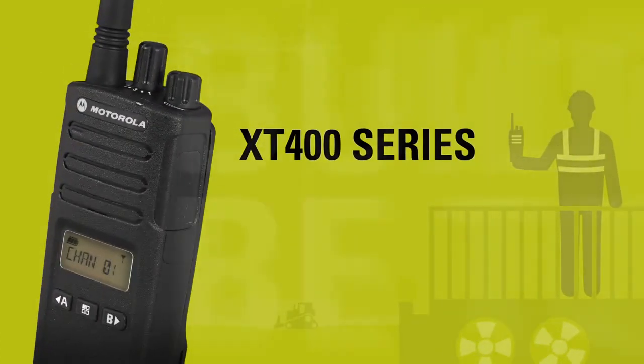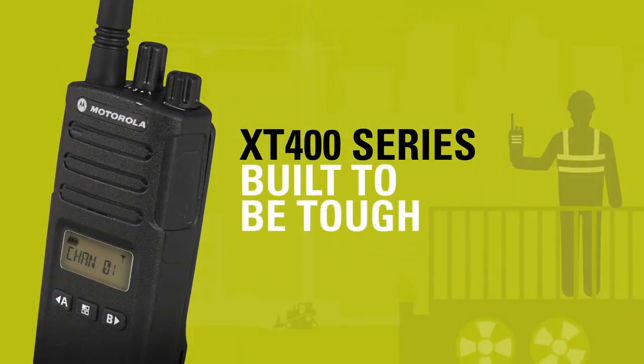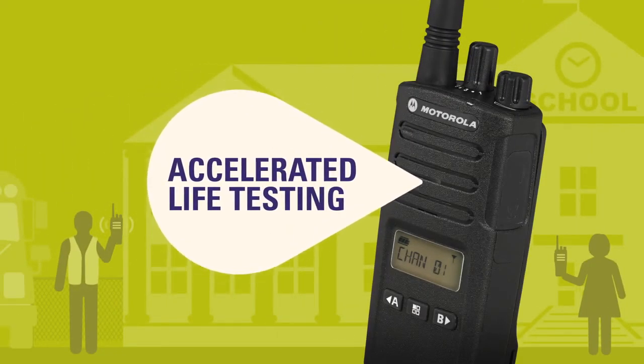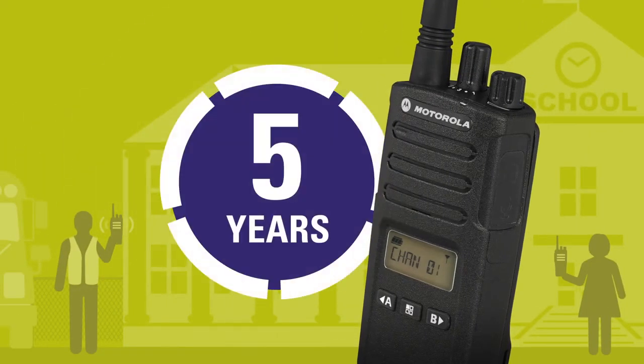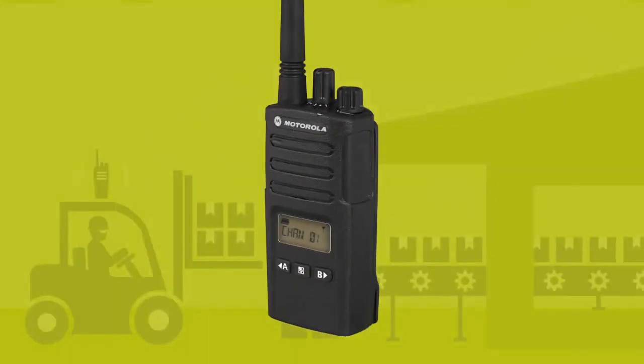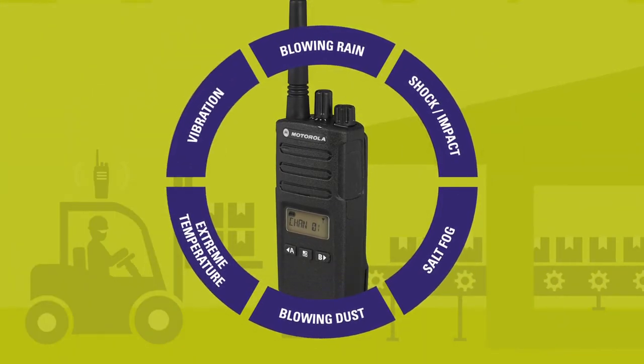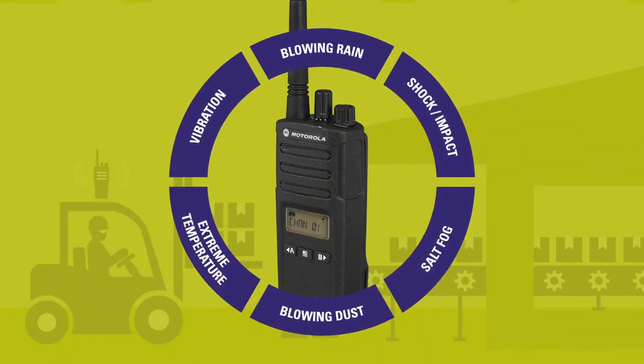The XT400 series is built to be tough. The radios undergo Motorola Solutions' unique and gruelling accelerated life testing that simulates up to 5 years of use. Motorola Solutions carries out this extensive program of testing to ensure every radio is fit to face the challenges of any environment.